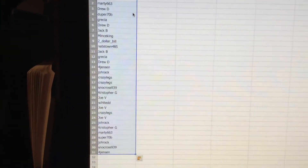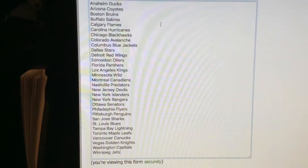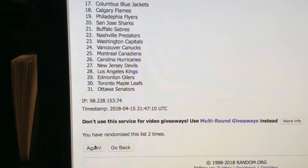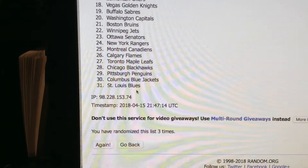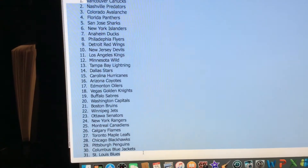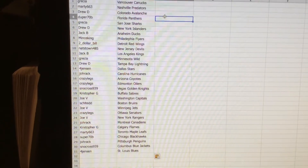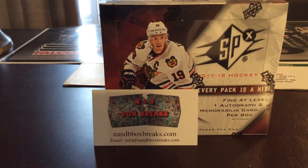Grisha at one, Jensen at 31. Now we'll do the teams — all the teams start in alphabetical order. One, two, and the third one: Vancouver Canucks at one, St. Louis Blues at 31, and you can see it's been randomized three times. There are all the spots, thanks for everyone getting in.